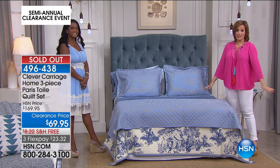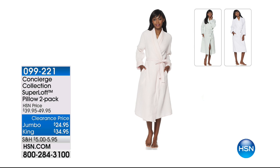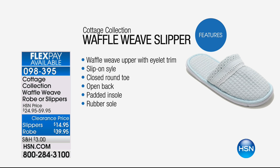That's one of my favorite things I'm presenting all day today. Now I want to show you something — from Cottage Collection, it is a 100% cotton waffle weave robe. It has a gorgeous little eyelet trim that's so pretty. It's not those big, heavy, thick robes you feel really hot in — it's really like the types you find at spas. Under the same item number you can also pick up the slippers today. The slippers are cotton with a rubber sole — you could wear these outside. Robe is $39.95, slippers $14.95. Item number 098-395.